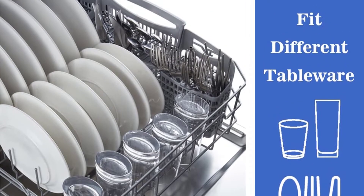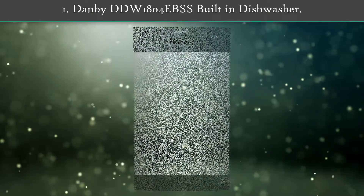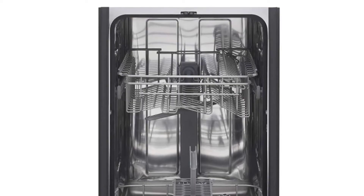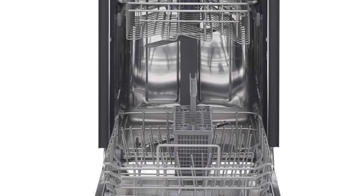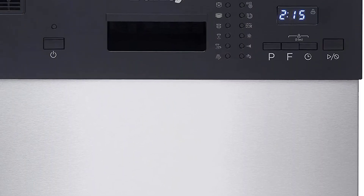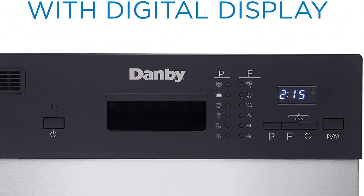This dishwasher uses less energy but does a better job of cleaning dishes — save time and effort and protect the environment. Number 1: Danby DDW1804 built-in dishwasher. Save time and money with Danby's 18-inch Energy Star compliant, low water consumption dishwasher.